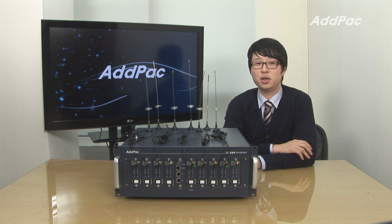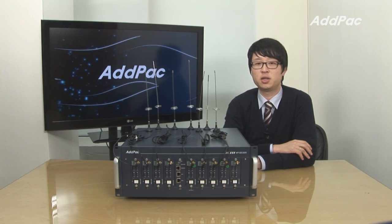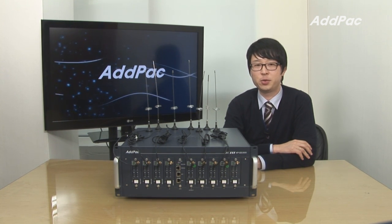Hi, I'm Leo with ADPAC. Today I'd like to give you a brief overview of GSM Gateway APGS 3500.